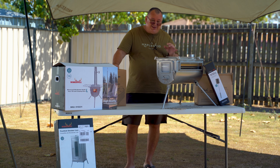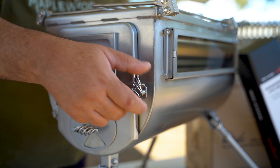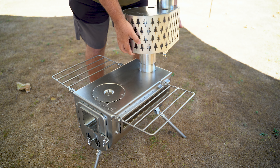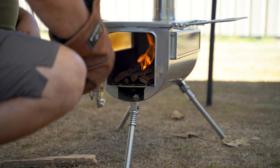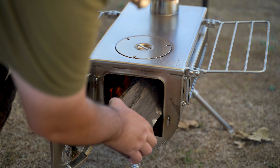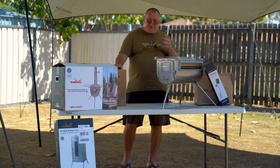I just couldn't justify spending the money when I've got so many other cooking apparatus. But I decided to take the plunge and invest in a Winnerwell Woodlander Double View 1G cook camping stove in the large size.